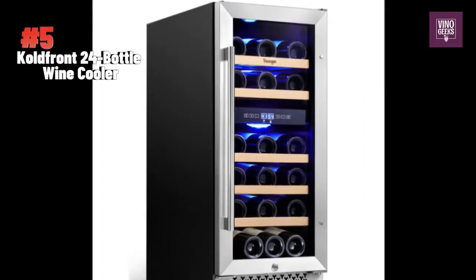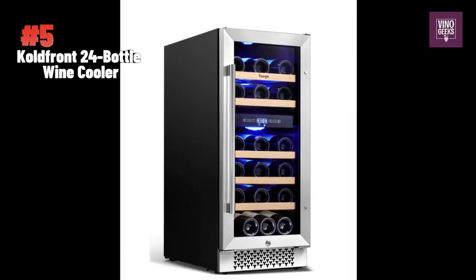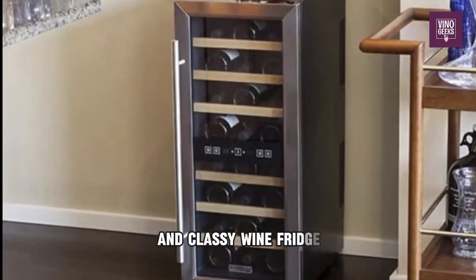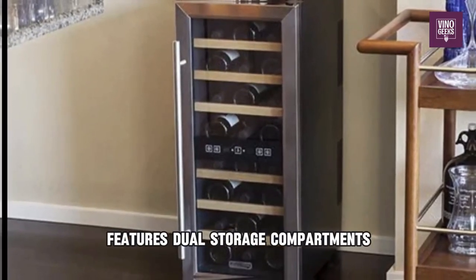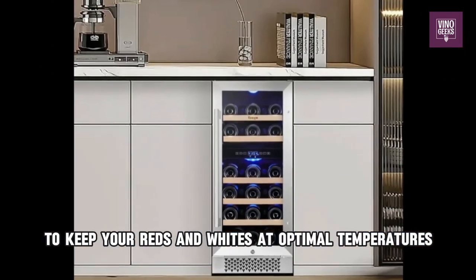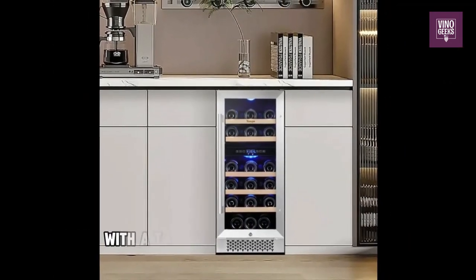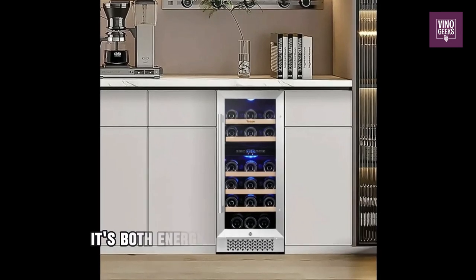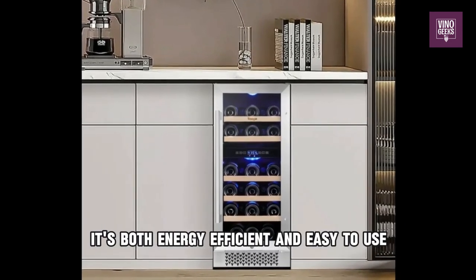First up at number 5, we have the Coldfront 24-bottle Freestanding Dual Zone Wine Cooler. This sleek and classy wine fridge features dual storage compartments to keep your reds and whites at optimal temperatures. With a thermoelectric cooling system and touch-screen temperature controls, it's both energy-efficient and easy to use.